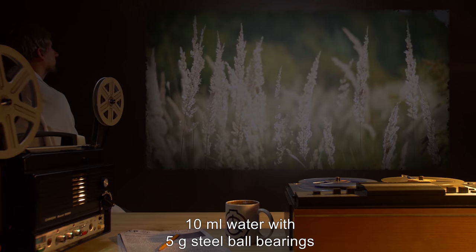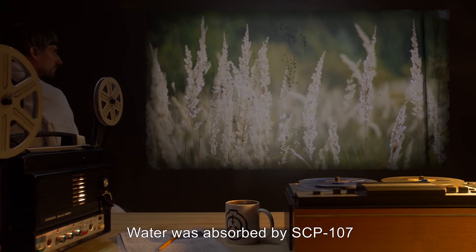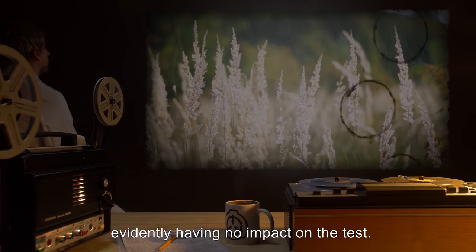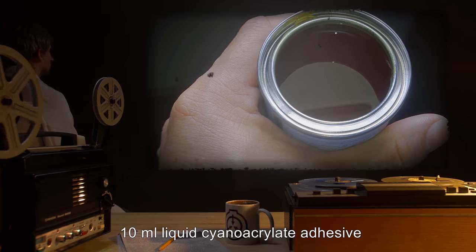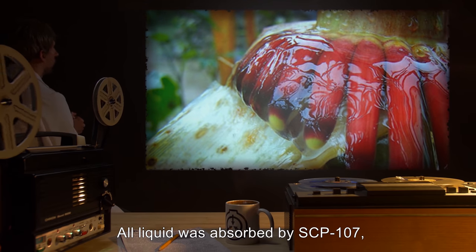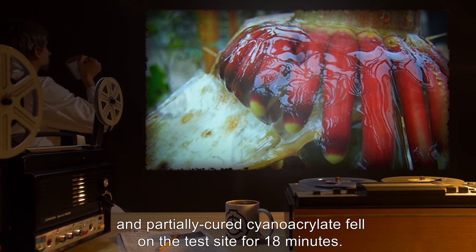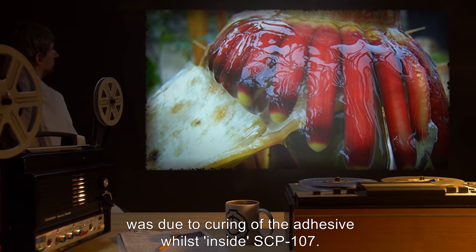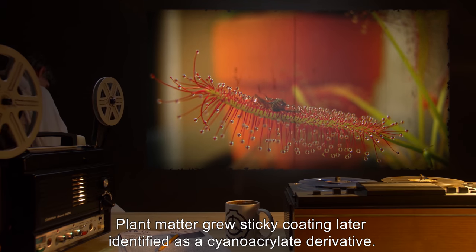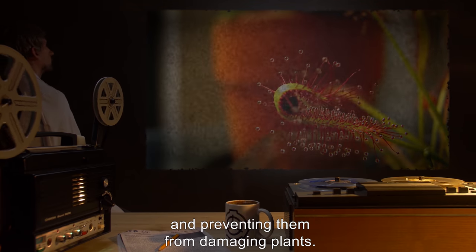Input: 10 milliliters water with 5 grams of steel ball bearings. Result: Water was absorbed by SCP-107, and the standard reaction was observed in plant matter. Ball bearings remained in the shell, evidently having no impact on the test. Input: 10 milliliters liquid cyanoacrylate adhesive. Result: All liquid was absorbed by SCP-107, and partially cured cyanoacrylate fell on the test site for 18 minutes. It is likely that the reduced duration of effect was due to the curing of the adhesive whilst inside SCP-107. Plant matter grew a sticky coating later identified as a cyanoacrylate derivative, which was very effective at trapping insects and preventing them from damaging plants.